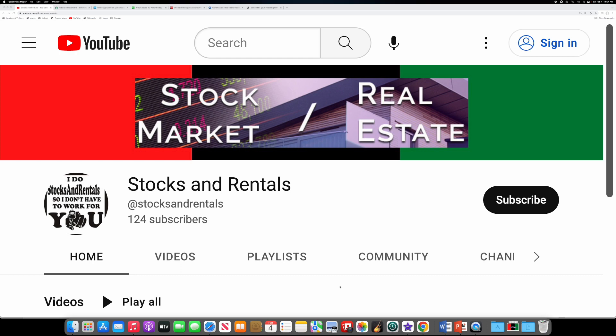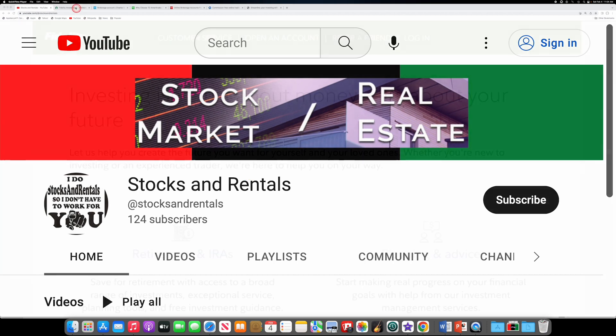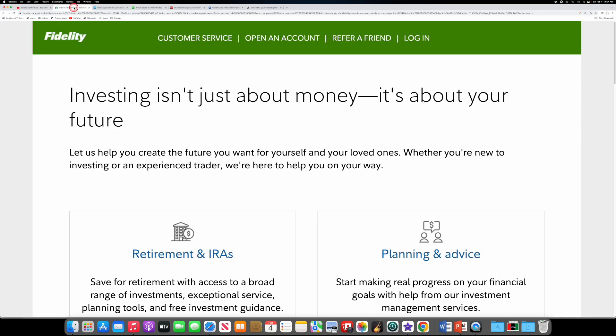I opened up my account at Fidelity, so let's go there. The reason I opened up my account at Fidelity is that's where all my 401ks are — I have 401ks from GM and GE. I always think it's a good idea to have all your investment accounts in one place. One thing I like about Fidelity: if you have an ATM card, you can use that ATM card at any ATM machine, and if they have fees, Fidelity will reimburse you for the fee.